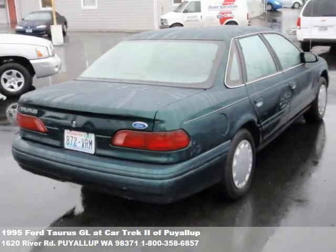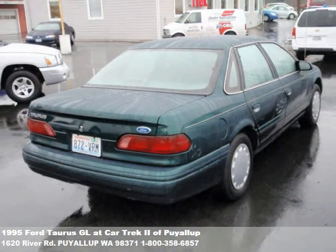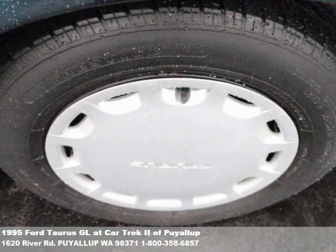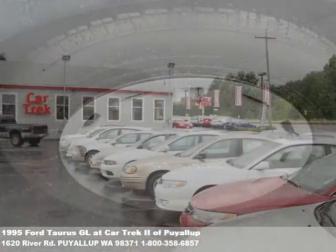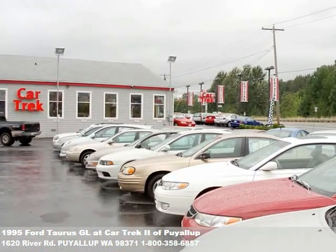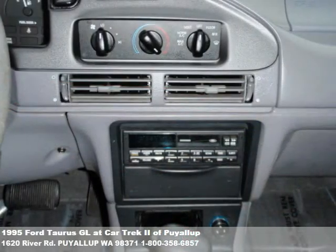If you found a vehicle you like, let our financing experts get you the lowest monthly payment. We can even get some buyers into their vehicle for no money down. Give us a call or fill out the form on our website for quick loan pre-approval. Over 100 quality pre-owned cars and trucks, and financing plans for everyone. It doesn't get any easier than this.